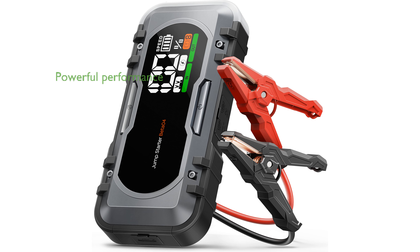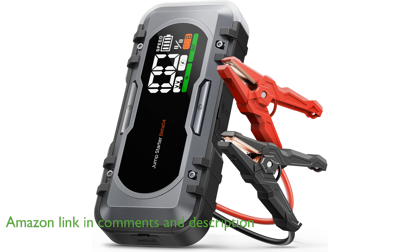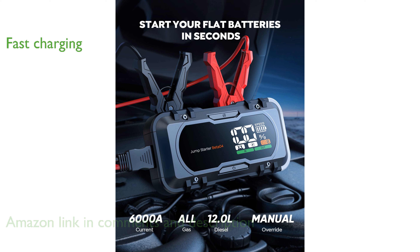The Jump Starter 6000A model 65 Baudutes is a powerful device capable of jump-starting completely dead batteries with ease, making it a reliable choice for emergencies. Equipped with 65-watt bi-directional fast charging, this Jump Starter can quickly recharge itself and power other devices, ensuring you are always prepared.